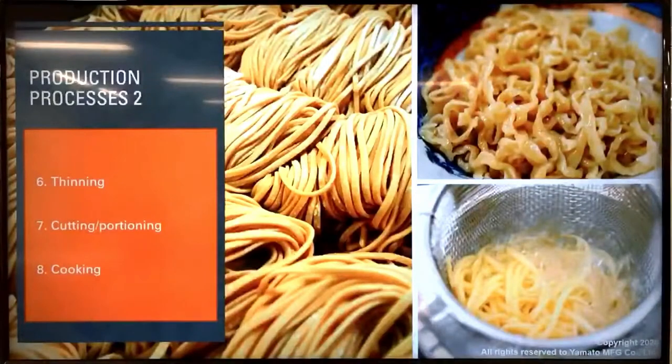After resting, all we have to do is thin the dough gradually to the final thickness, then cut it, portion it, and cook it. In the case of kalguksu, we cook the noodles in the soup from the beginning.